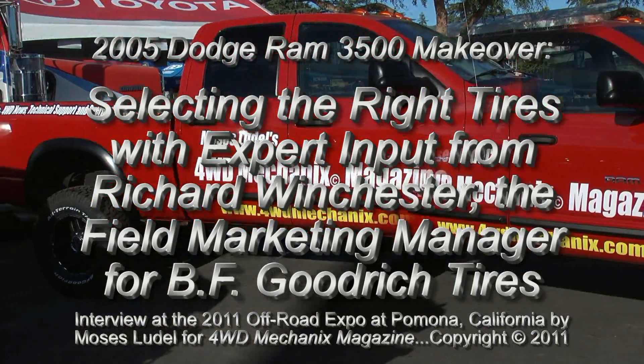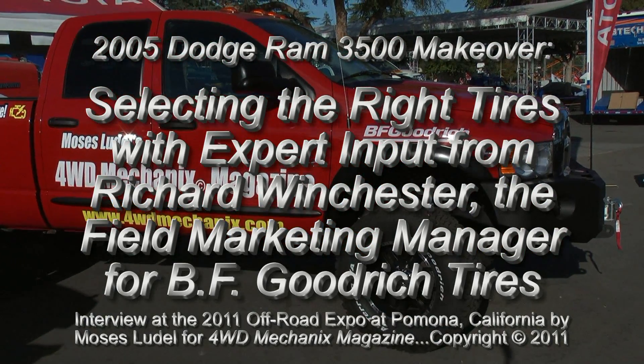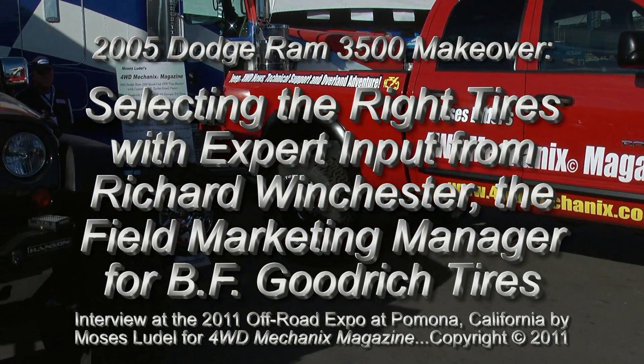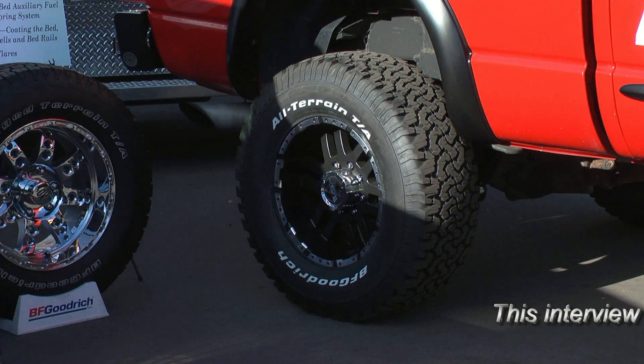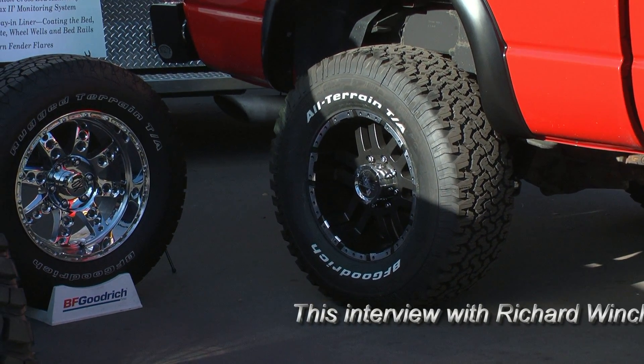The OE tires on the Ram truck got exceptional mileage. The truck new is absolutely astounding how well they work. This tire change is actually an upgrade, and we're looking at a tire now that is much better suited for top pavement use and will also serve well on the highway.